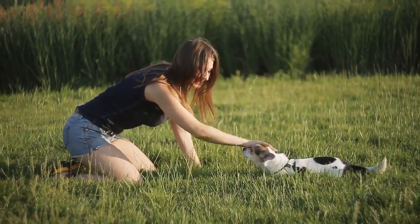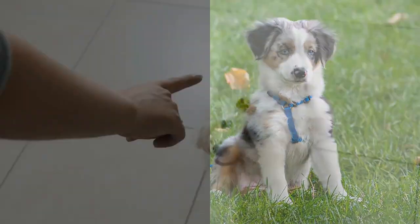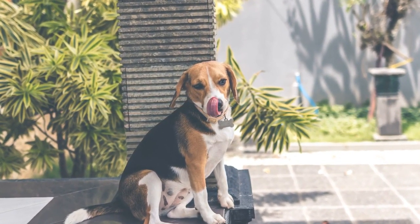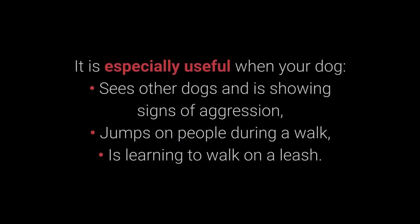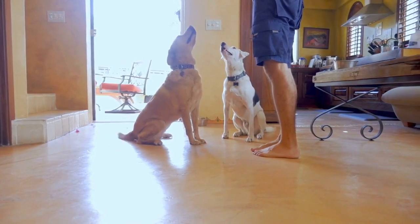Dogs are smart creatures and will quickly learn the command once they realize that moving toward the floor is a good thing. Number 2: Sit. We all know sit as one of the most basic commands, but do we understand why it's so useful? Distraction is one of the best methods to prevent your dog's unwanted behaviors. The sit command is one of the best for distracting dogs during a walk — especially when your dog sees other dogs and is showing signs of aggression, jumps on people, or is learning to walk on a leash. As you've seen throughout this video, the sit command is also useful for training other commands.